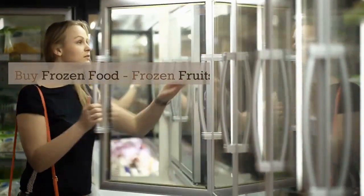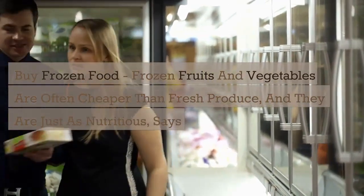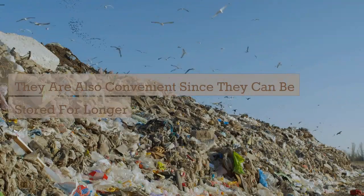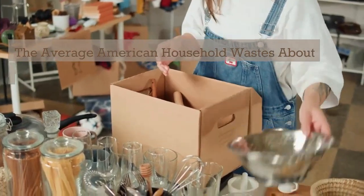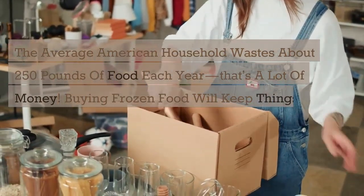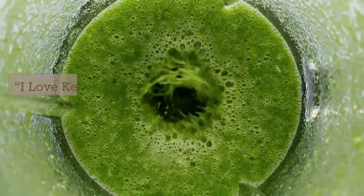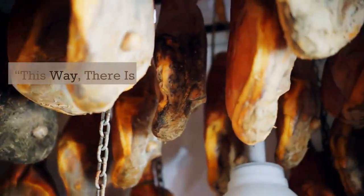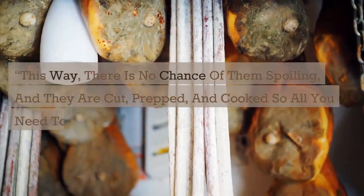Buy frozen food. Frozen fruits and vegetables are often cheaper than fresh produce, and they are just as nutritious, says Largeman Roth. They are also convenient since they can be stored for longer periods, reducing food waste. The average American household wastes about 250 pounds of food each year — that's a lot of money. Buying frozen food will help keep things fresh for longer and help you avoid throwing anything out. Scheinman agreed: keeping frozen veggies stocked in your freezer means there's no chance of them spoiling, and they are already cut, prepped, and cooked, so all you need to do is reheat them.